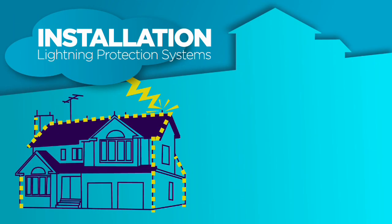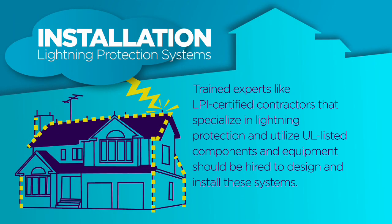Now remember, lightning protection is not a do-it-yourself project. Be sure to contract with a certified specialist. Experienced and reputable UL listed and LPI certified contractors should install the system to ensure materials and methods comply with nationally recognized safety standards. For more information on lightning protection systems, visit flash.org, and visit lightning.org for a list of qualified specialists in your area. I'm John Zarella and I'll see you next time on Protect Your Home in a Flash.